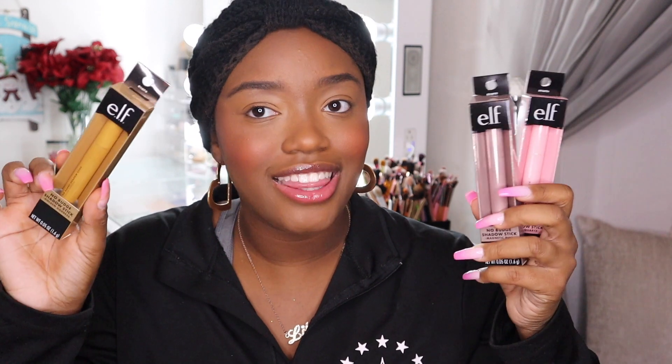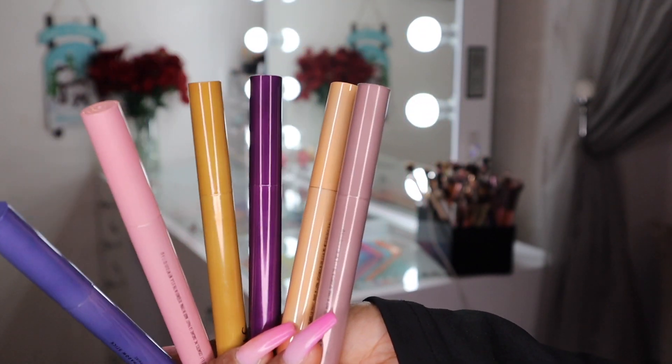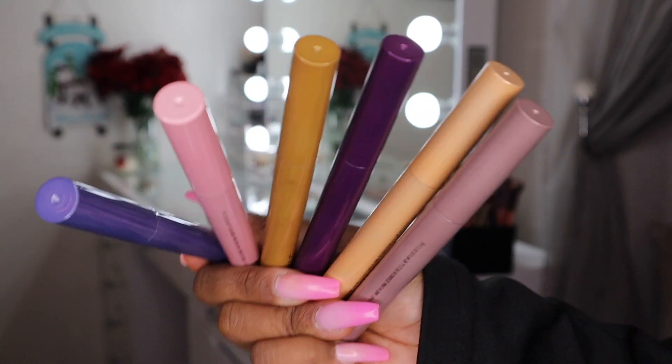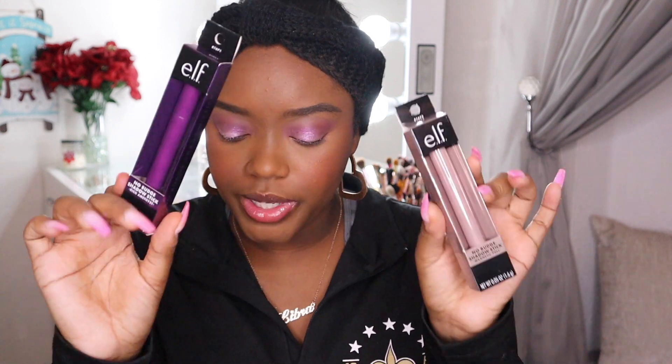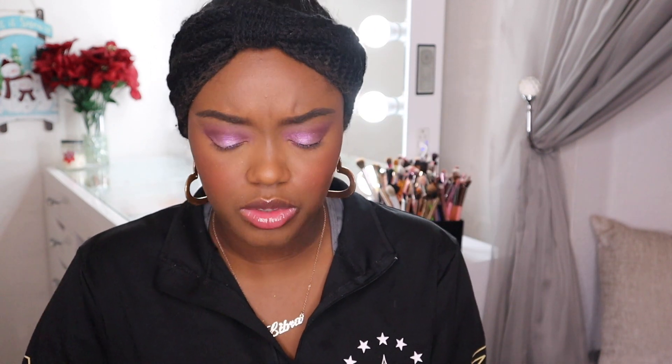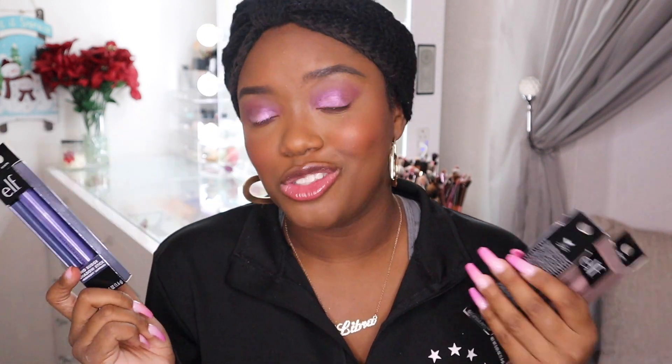Next I have the shadow sticks to try. I'm going to do a quick eye look and incorporate them into it. I got a ton of shades — the shade Magnetic Pull is a pretty purpley shade, and there's also Rich Amethyst. There are a ton of different shades to choose from and they all retail for five dollars, which is really nice. I need something for an inner corner highlight so I'll try a few.